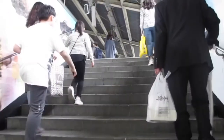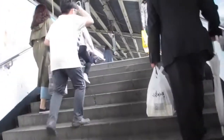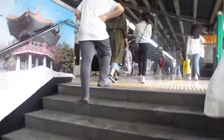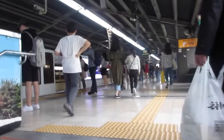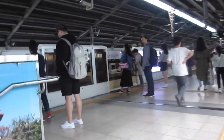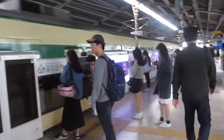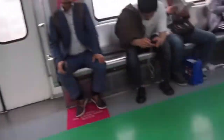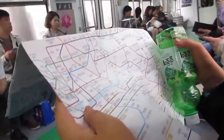We're heading to the train right now. It's kind of a long ride, so hopefully it's good. This is the subway train — look how complicated their map system is.